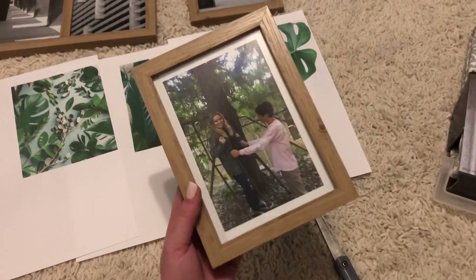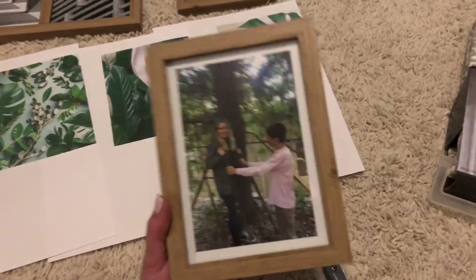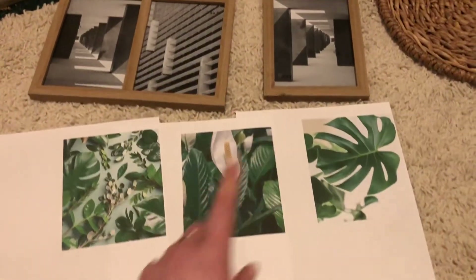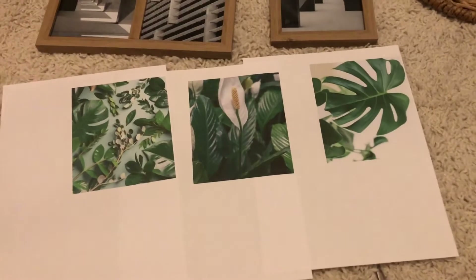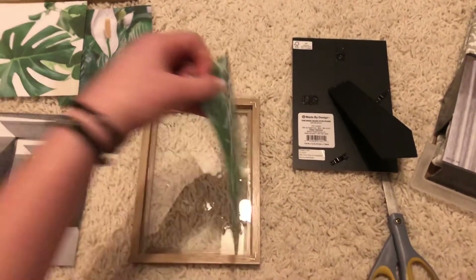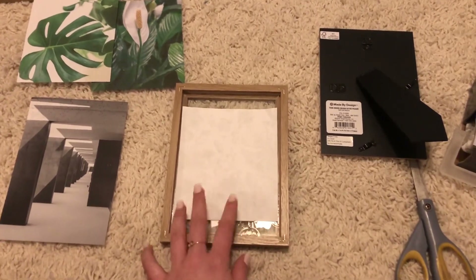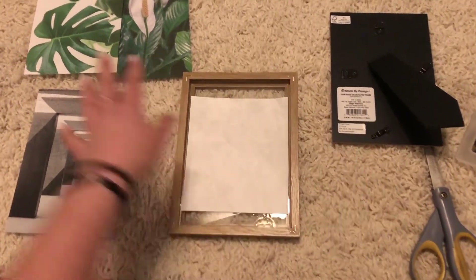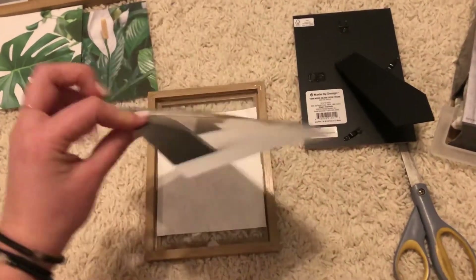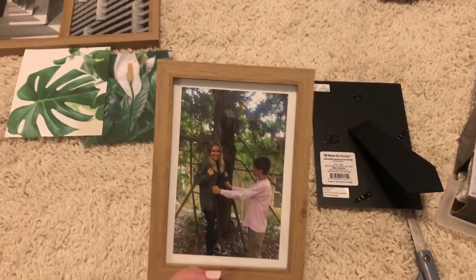I was able to find one picture that matched the color scheme that I wanted that I had already printed out. It's just a picture of me and my boyfriend and it has lots of plants in it, so it definitely matches the theme. But for the other three picture frames, I printed these pictures — I just looked up leaf pictures or plant pictures and then just picked three that kind of matched. Some of the pictures were not perfect fits into the picture frame. I tried to make my Google drawing five by seven inches, which is the size of these frames, but the margins got a little weird and so they didn't print right. I'm just going to flip over the picture that came in the frame so that there is a white trim around them, which is what I did here and it ends up looking great.